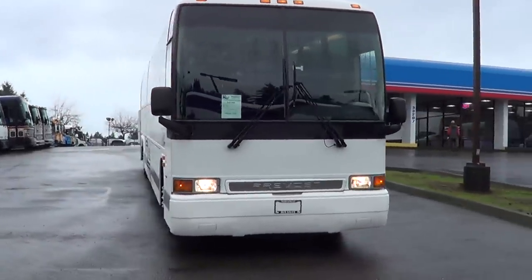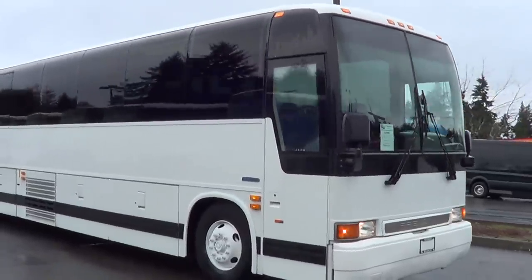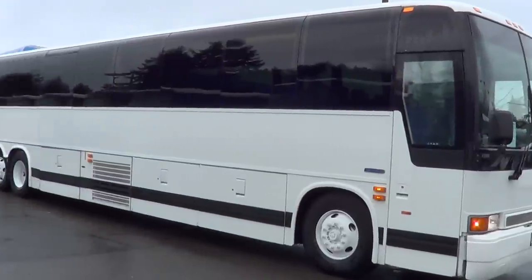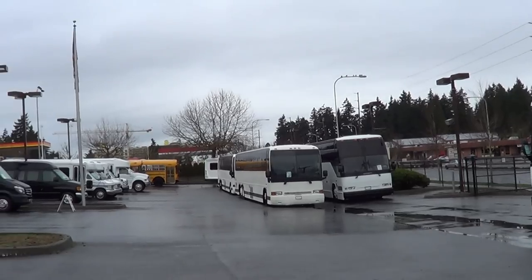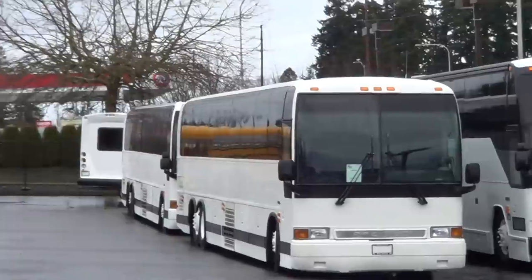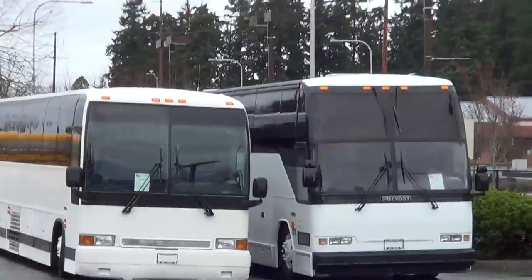Good morning, this is Eric from Northwest Bus Sales. What we have here is a 2001 Prevost La Mirage XL2, 55 passengers — a good-looking coach. We've recently put a few more of these online. Right over there we've got a couple — a '99 and a 2000. We also have Prevost H345s, front and back. We have a whole lot of Prevosts in stock: H345s and La Mirage XL2s, all of them 45-foot motor coaches.